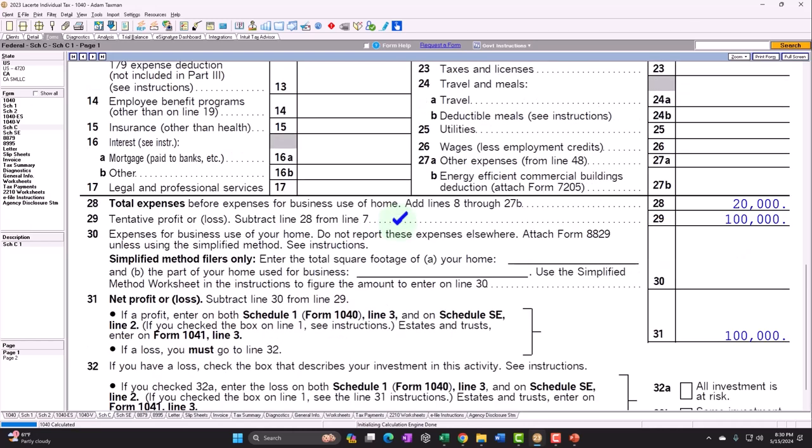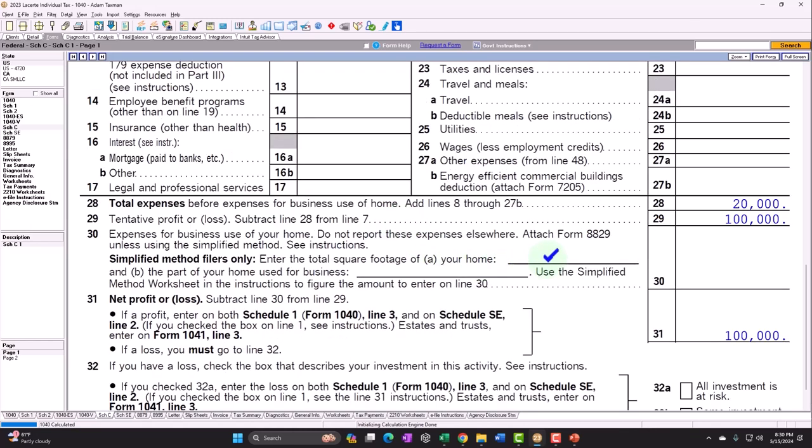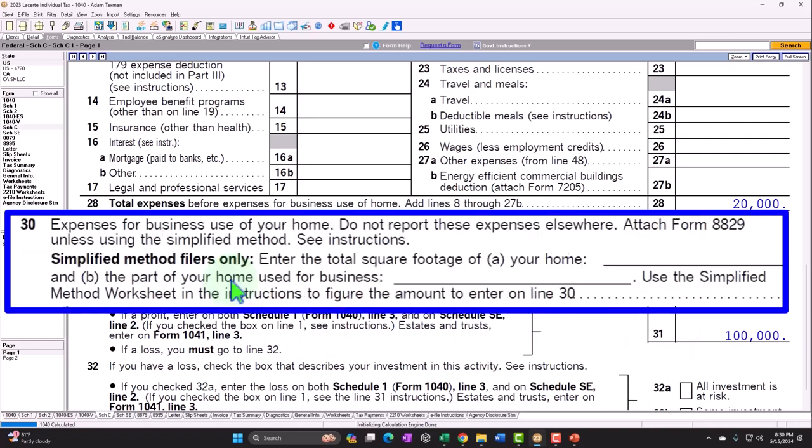If they do qualify, we have to decide how to break out between business and personal. If they're not renting — if they own the home — you might be able to use the simplified method. The simplified method could be easier in that you don't have to deal with depreciation. But as we've discussed, it's likely that the simplified method isn't going to give you as big a deduction if you live in high cost-of-living areas like California or New York. If you live in a low cost-of-living area, it might be more beneficial. You can do both calculations and see which results in a larger deduction.